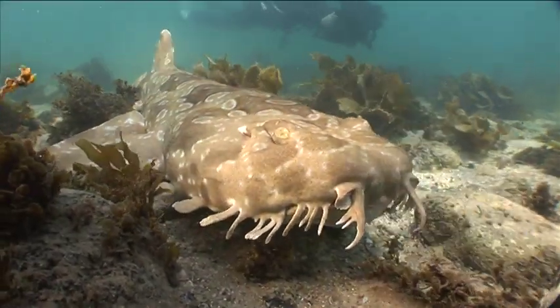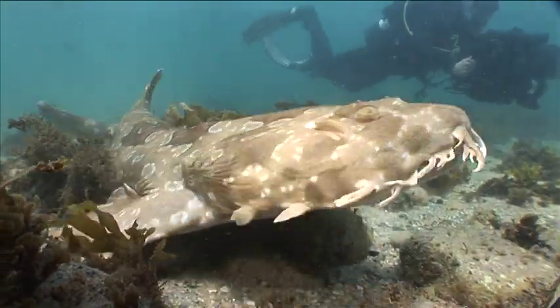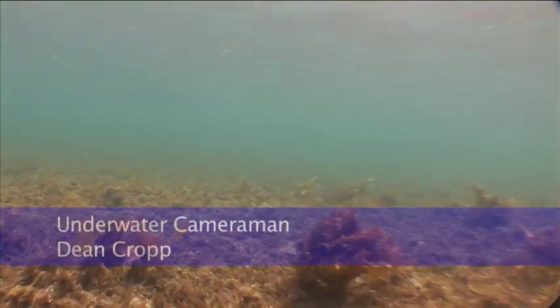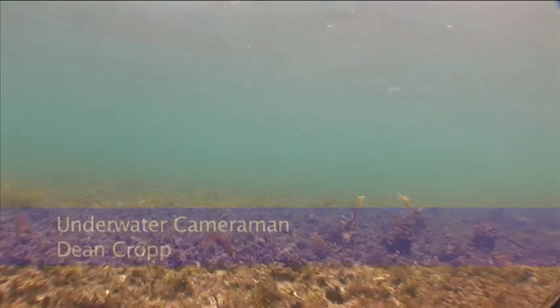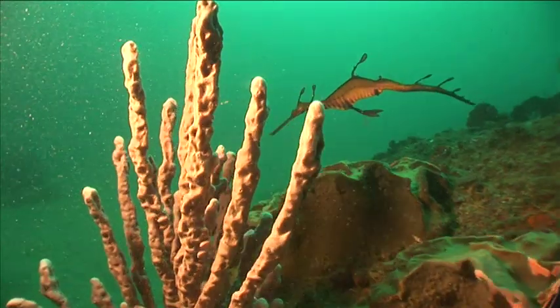The marine life seen at Cabbage Tree Bay is spectacular, but it hasn't always been this way. The bay became a no-take aquatic reserve in 2002 and now provides protection for local marine life, including five endangered species.